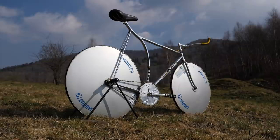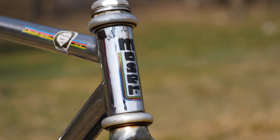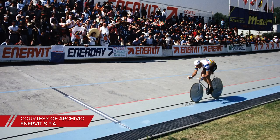It's time for another pro bike. I have something a little bit different in store today — a retro pro bike ridden by none other than Francesco Moser when he took the hour world record in the 1980s. I'm going to give you all the specs of the bike and then a bit of the history behind it.